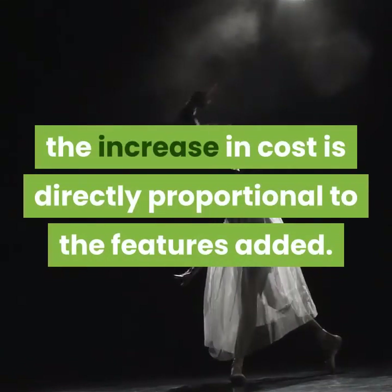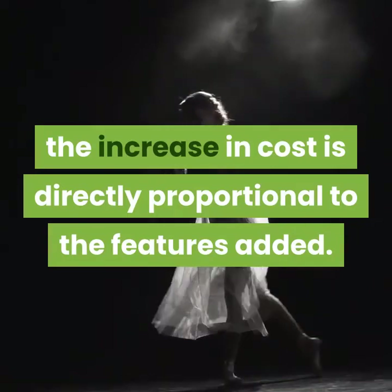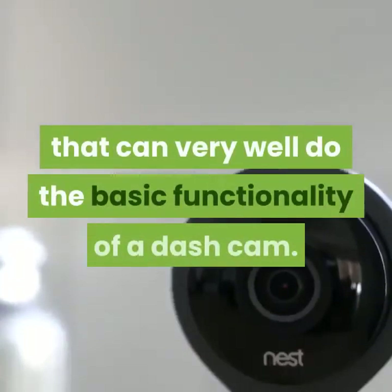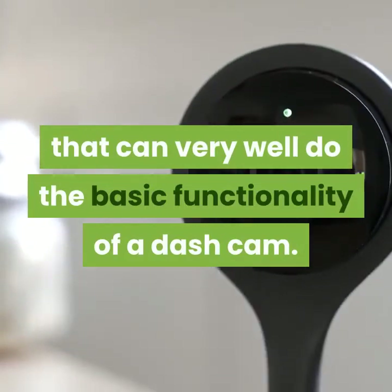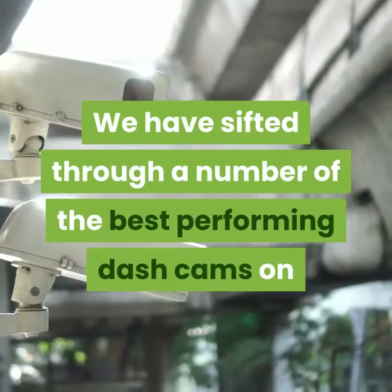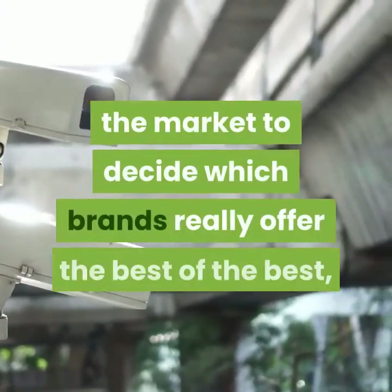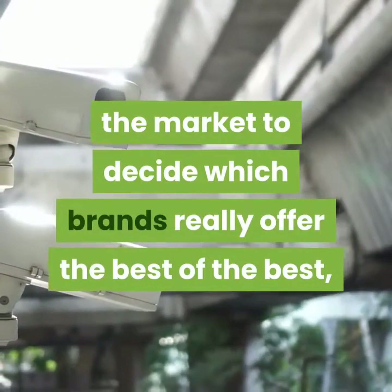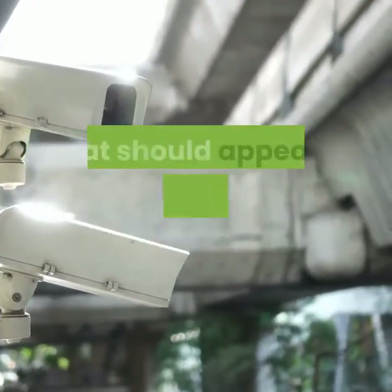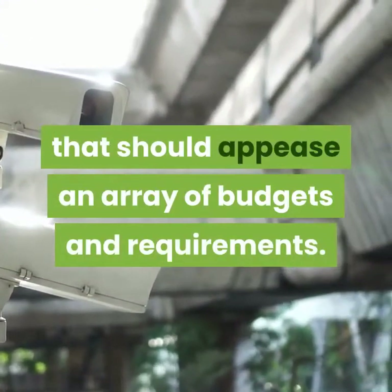Performance-wise, the increase in cost is directly proportional to the features added. Cheaper dash cams are also in the market that can very well do the basic functionality of a dash cam. We have sifted through a number of the best-performing dash cams on the market to decide which brands really offer the best of the best, covering a number of price points and built-in features that should appease an array of budgets and requirements.